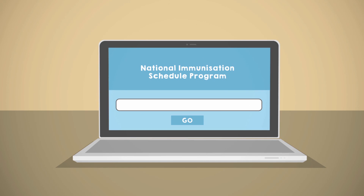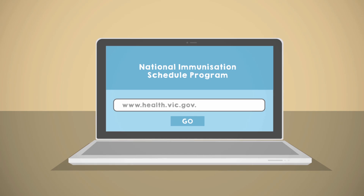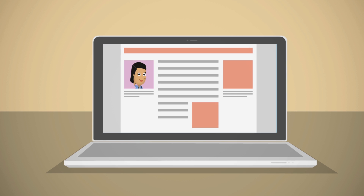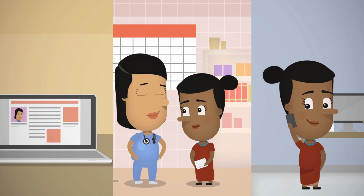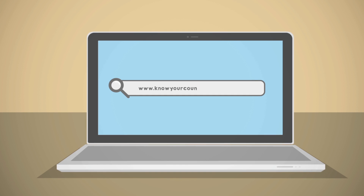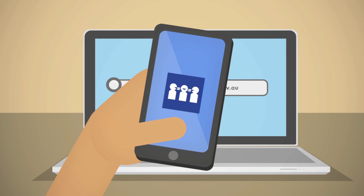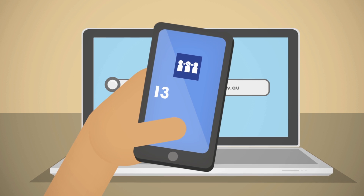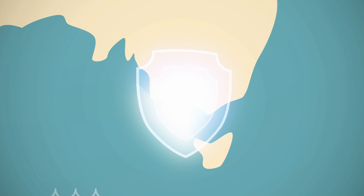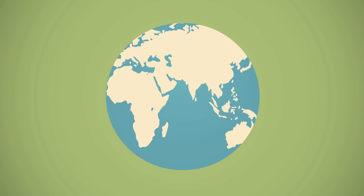To view the National Immunisation Schedule Program, go to www.health.vic.gov.au. If you have questions or concerns about immunisation, talk to your doctor or call your local council and ask to speak with the immunisation nurse. You can find your local council at www.knowyourcouncil.vic.gov.au. You can use the telephone translator service to speak with council staff by calling 131 450. Victoria is one of the safest places in the world when it comes to infectious diseases, and one of the main reasons for this is because Australia has one of the best immunisation rates in the world.